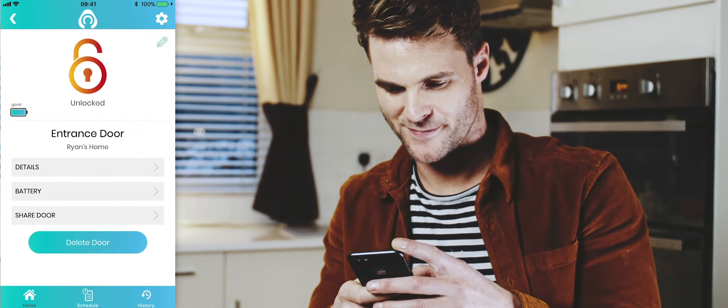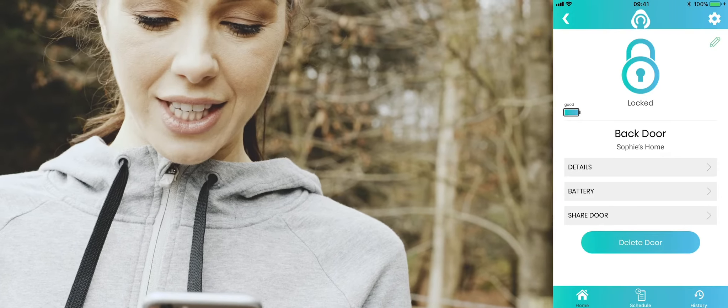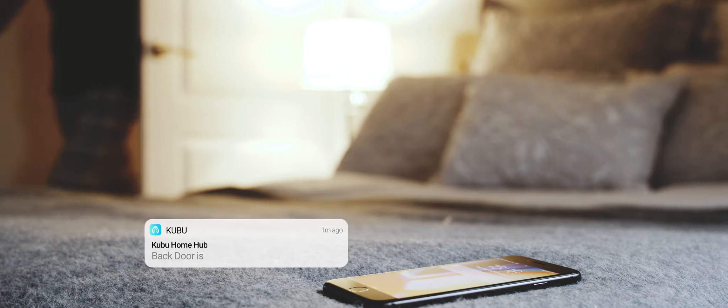Using the simple Kubu app, you'll be able to check the status of your door wherever and whenever you like, receive real-time notifications when anyone enters or exits your door, and schedule notifications for specific days and times.